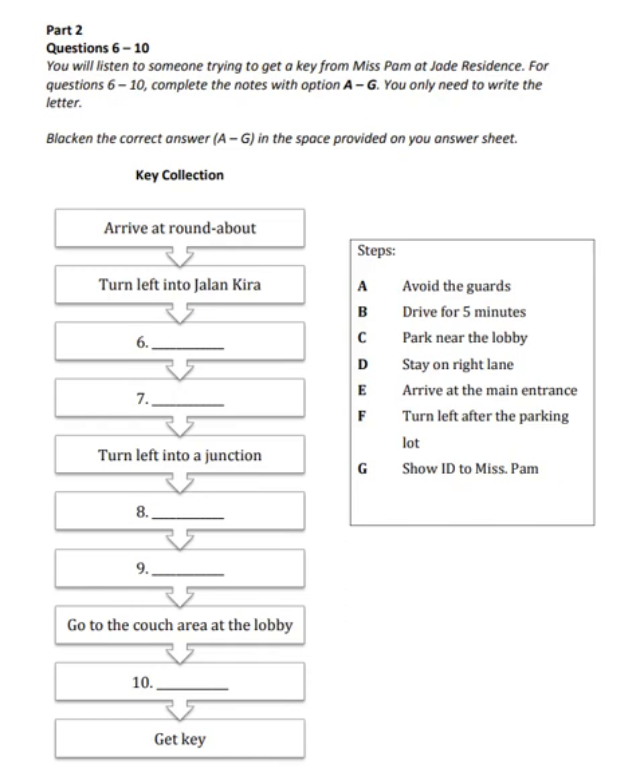Now look at Part 2. You will listen to a student trying to apply for the library card at school. For questions 6 to 10, complete the notes with options A to G. You only need to write the letter. You now have 20 seconds to look at the questions. Now we are ready to start. Listen carefully.